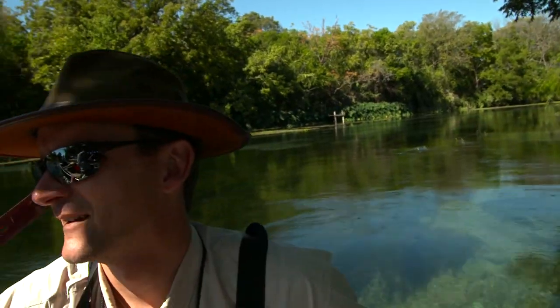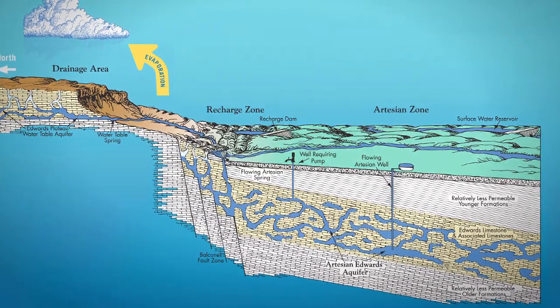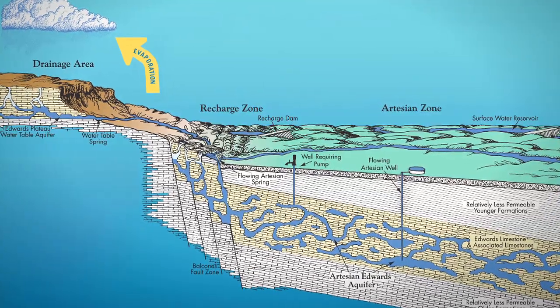By building a surface and groundwater monitoring network, hydrologists are able to calibrate the volume and location of pumping to avoid or minimize impacts on natural areas supported by artesian spring flows.